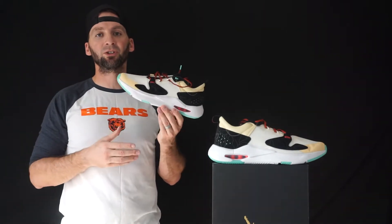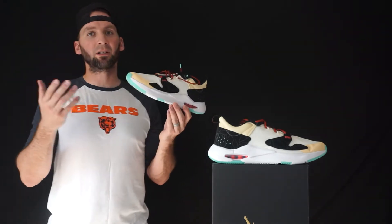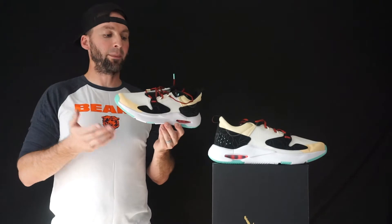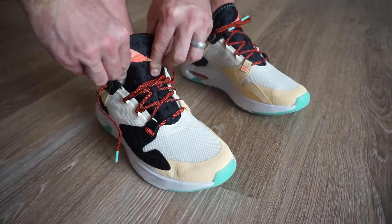I'm not going to run in these shoes — these are more of a lifestyle shoe for me, though I might try them out in the gym. Moving up to the upper, this is where a lot of the magic happens.